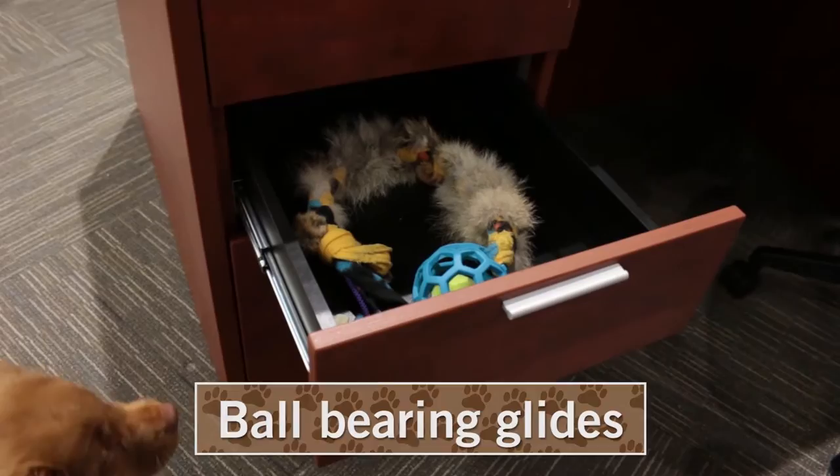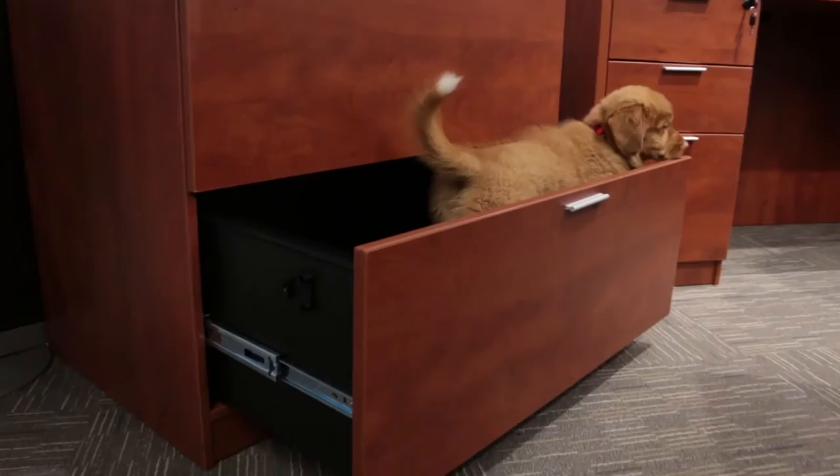Drawers feature ball bearing glides and a finished interior, perfect for storing toys and treats. And if you need extra storage, consider the matching lateral file to store your vet bills and documents. But remember, lateral files are designed for